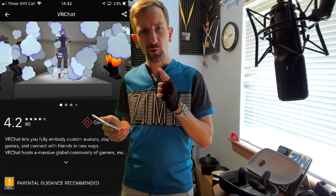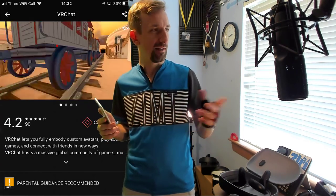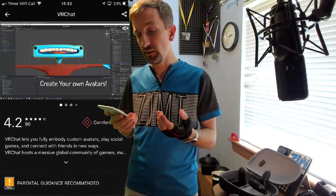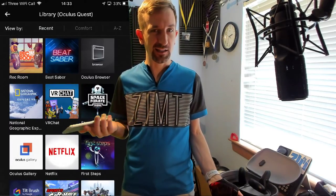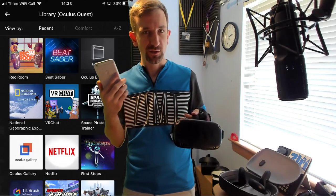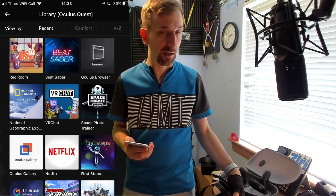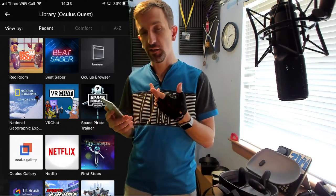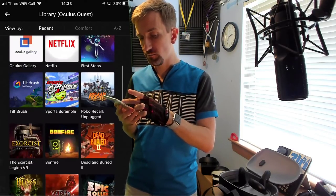That's a really good one. Both Rec Room and VRChat have a flat version available to people on desktop, which is really nice. Basically, the things you need to get set up are: buy the headset, have a phone, install the app, pair the devices, and you're good to go with all the free apps. If you want, link a credit card or debit card to your Oculus account and then you can buy some games.